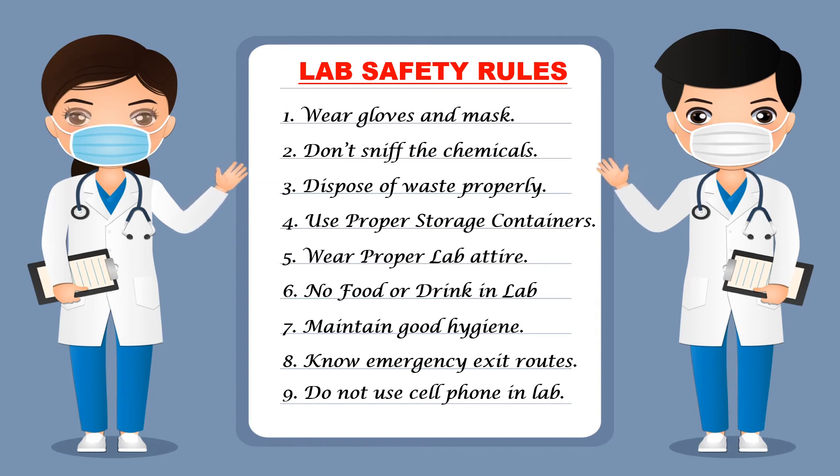Do not use a cell phone in the lab. Using a mobile phone or any kind of communication device in the lab is strictly prohibited. Do not use any cell phone in the lab.